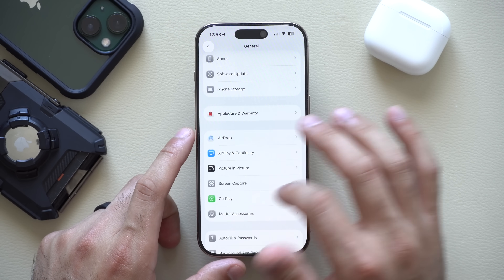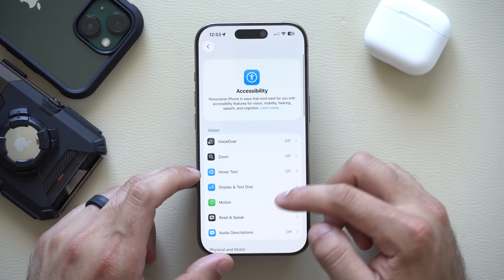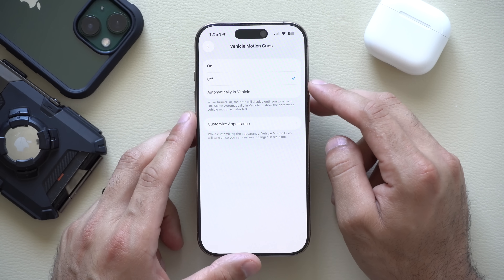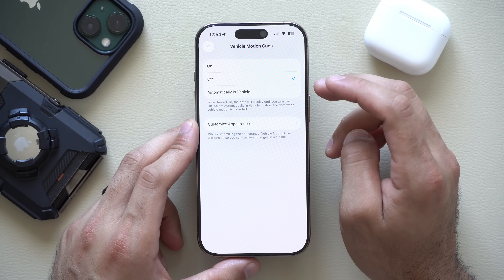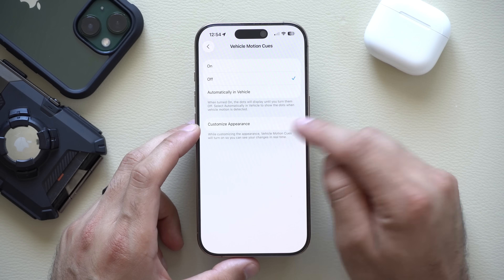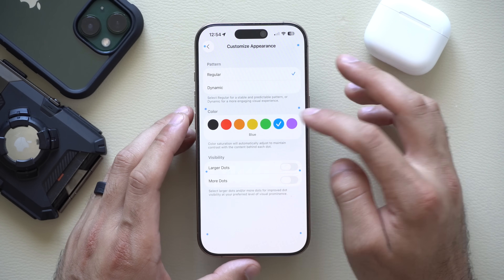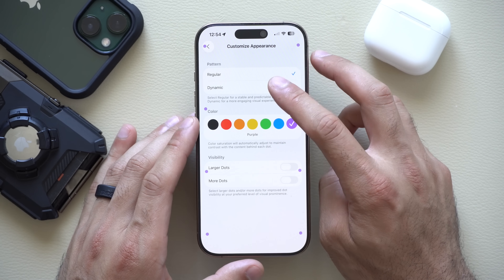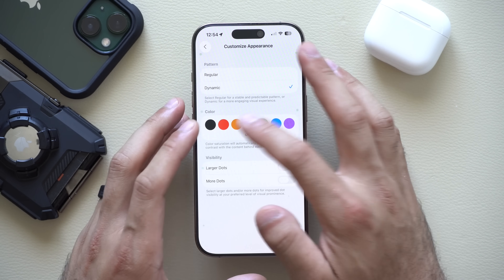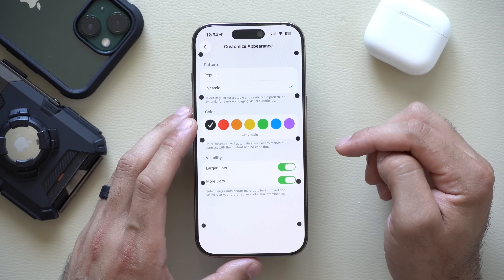In the Accessibility tab in Settings, if you scroll down and go into Motion, the Vehicle Motion Cues feature is what you activate for motion sickness. This was new on iOS 18, but now you can customize the appearance for your motion sickness and preview the colors in real time. You can also change it to a dynamic look and enlarge the dots or include more dots if you prefer.